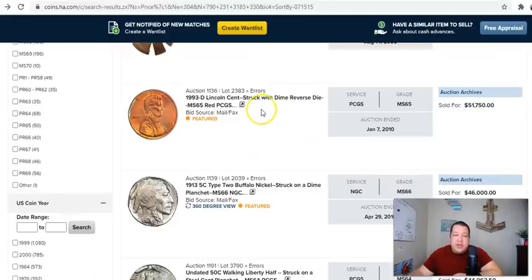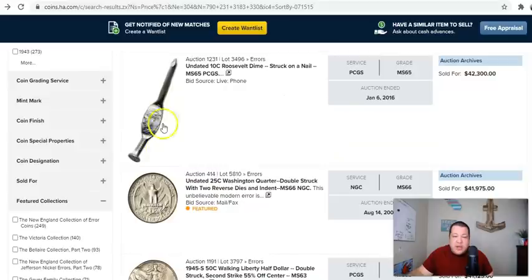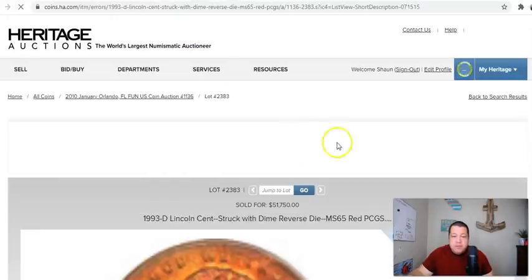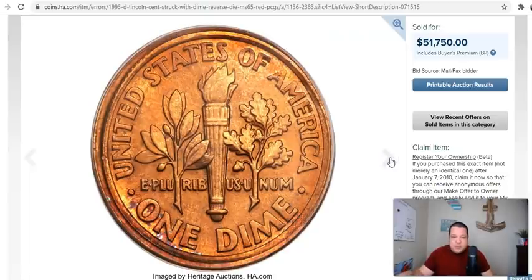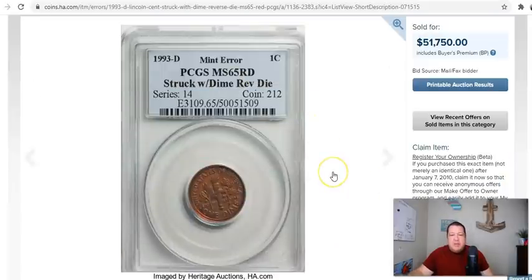Here's that 1993-D Lincoln cent struck with a dime reverse die, MS-65. This one sold back in 2010 for $51,750. Much like the '99 that we saw previously — just remarkable. A 65 red, very pretty coin, probably found right out of a mint bag. Those are the top three more recent sales of this type.